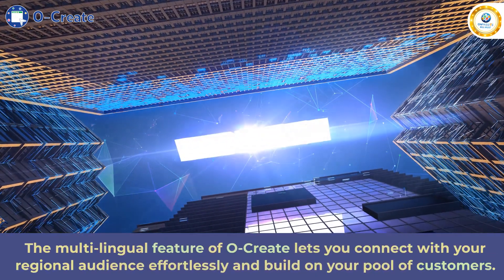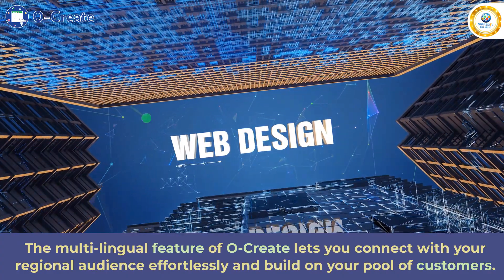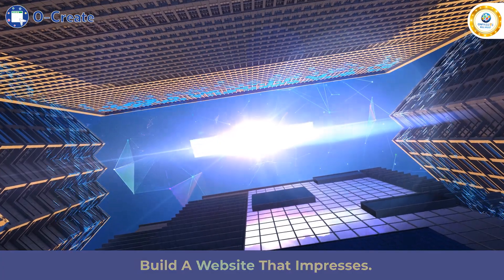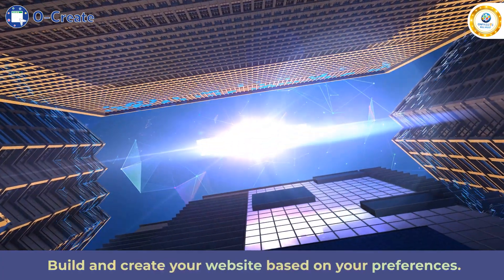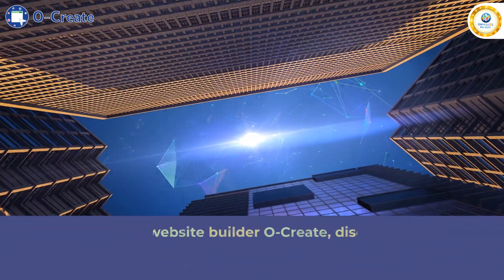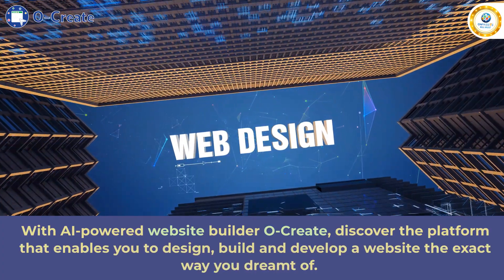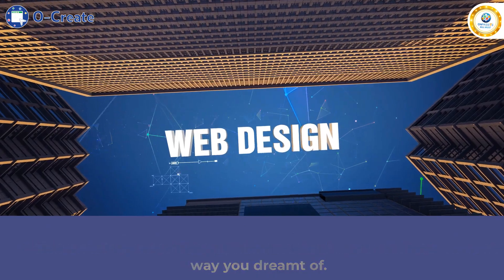The multilingual feature of Ocreate lets you connect with your regional audience effortlessly and build on your pool of customers. Build a website that impresses — build and create your website based on your preferences. With AI-powered website builder Ocreate, discover the platform that enables you to design, build, and develop a website the exact way you dreamt of.